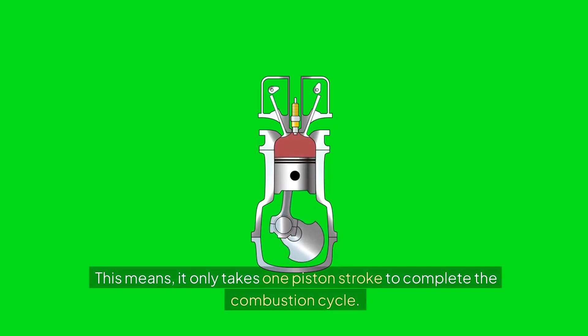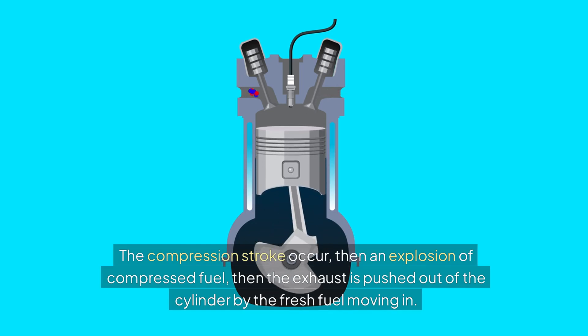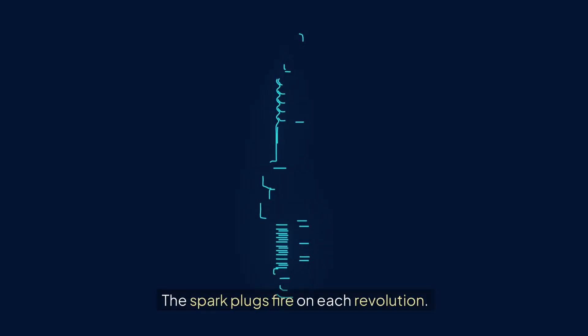This means it only takes one piston stroke to complete the combustion cycle. The compression stroke occurs, then an explosion of compressed fuel, then the exhaust is pushed out of the cylinder by the fresh fuel moving in. The spark plugs fire on each revolution.